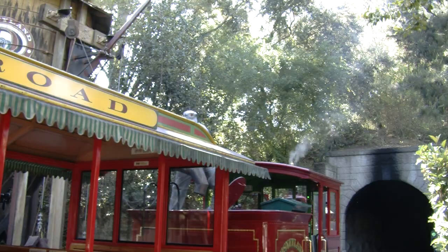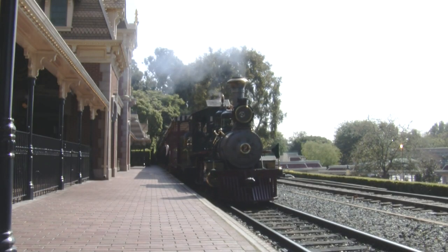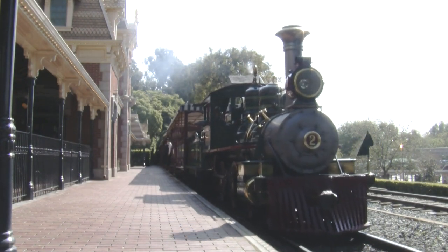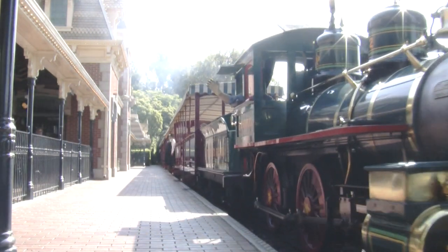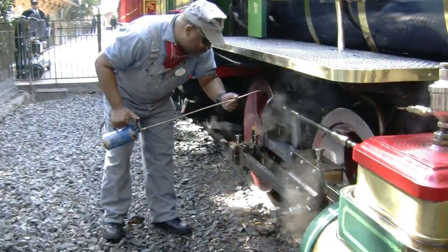The fireman has another job too. Now I'm going to ring the bell here, to let everybody know we're coming into the station. And they have another very important job — waving to the guests coming in. They do whatever it takes to keep Disneyland's steam trains running every day.